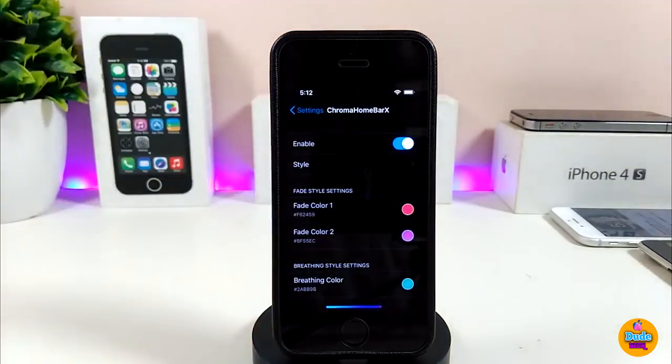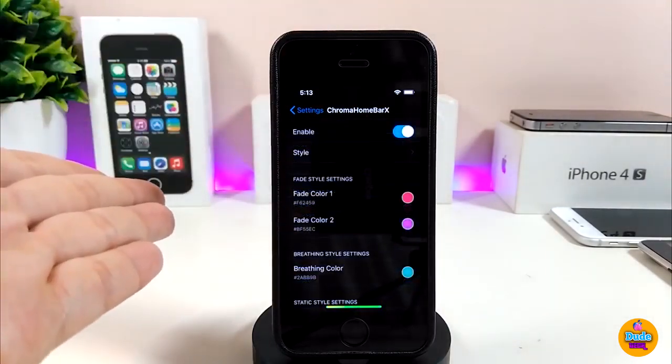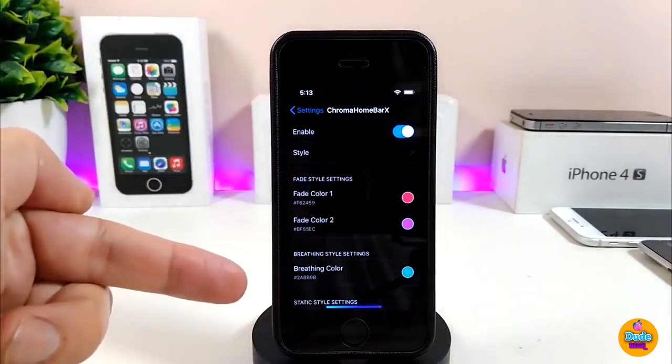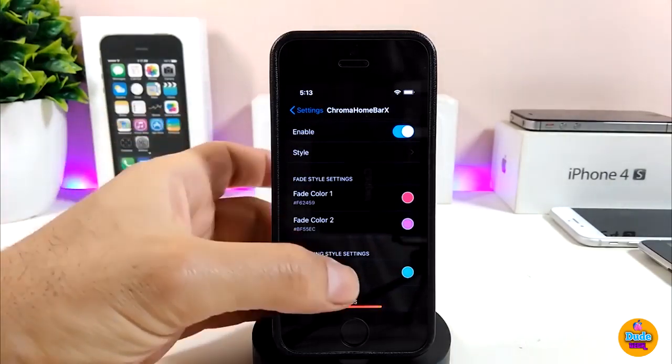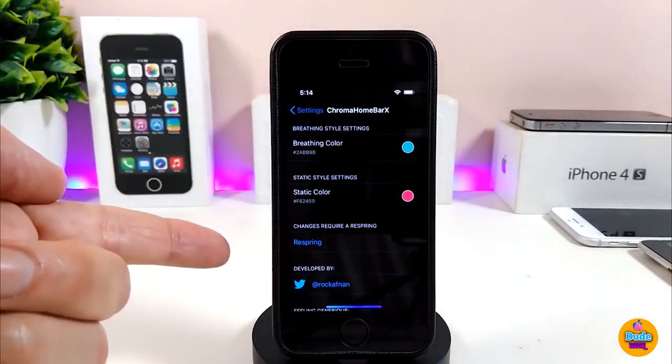After downloading, you can see how gorgeous it looks. In the settings, first enable the tweak, then choose your style. There's a fade color section and an edge color section you can customize. I personally leave everything on default. To change colors, just tap the color and pick what you want.